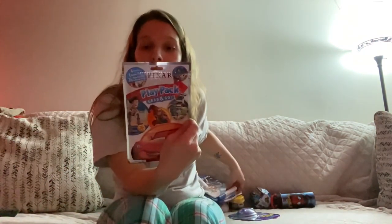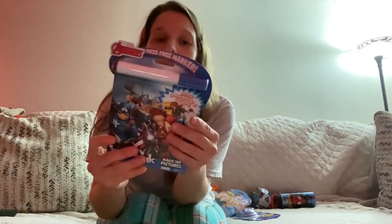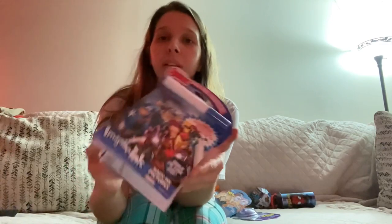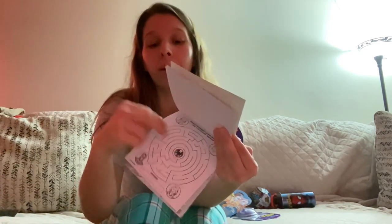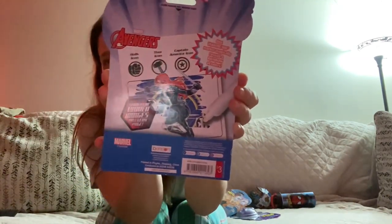I did him the exact same Grab and Go as River. And then I did the same marker-and-doodle thing, but this one's a little different — it's the Avengers. It's got the same exact stuff, just Avengers instead of Disney. The really cool thing is the magic marker.